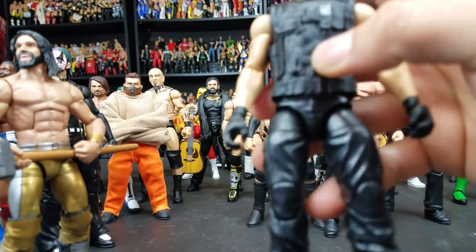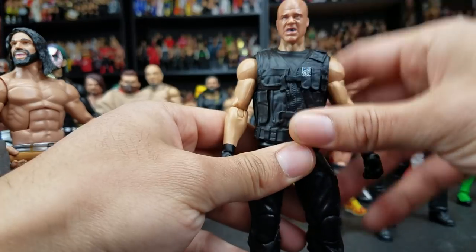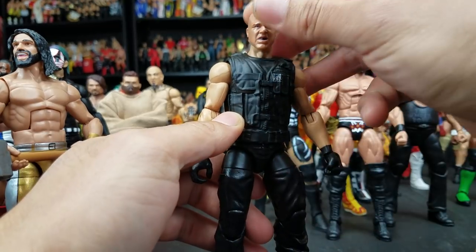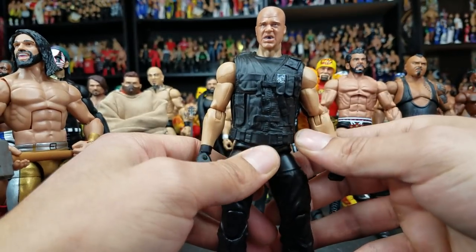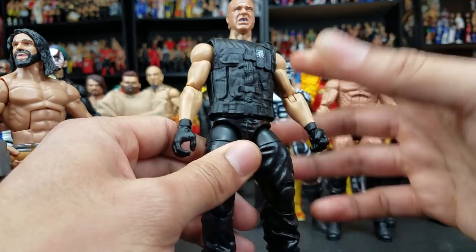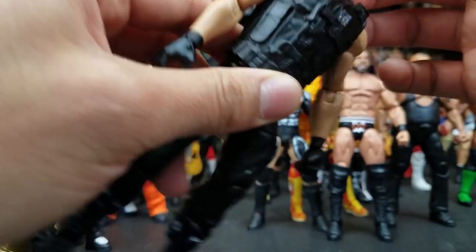I also got Kurt Angle done. You guys know — it was Survivor Series — Kurt Angle also joined the Shield. So I pretty much just put it out using, I think it was a Dean Ambrose or Seth Rollins body. It's really tough because most of their attires are very similar when it comes to the Shield. This is not number four, but I just wanted to show you this one because, again, big Shield fan — I love the Shield. Anybody that has been part of the Shield, you're definitely gonna be in my collection.